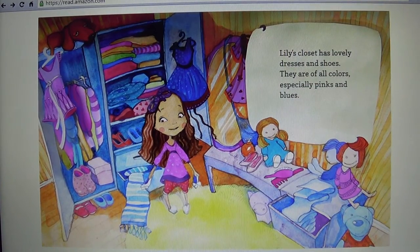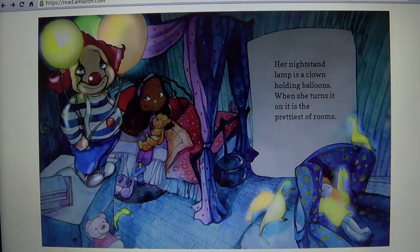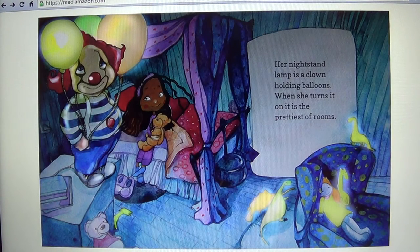Lily's closet has lovely dresses and shoes. They are of all colors, especially pinks and blues. Her nightstand lamp is a clown holding balloons. When she turns it on it is the prettiest of rooms.